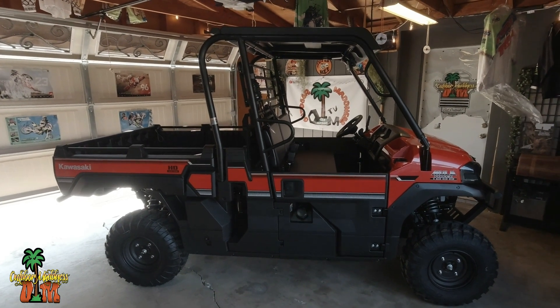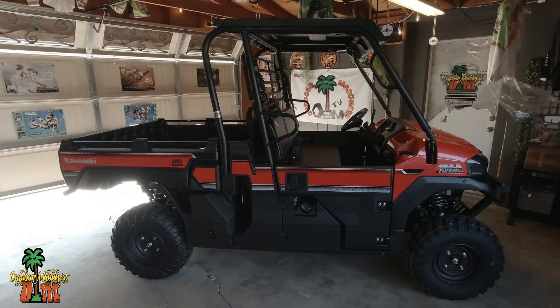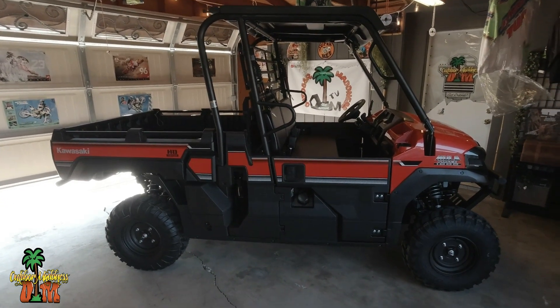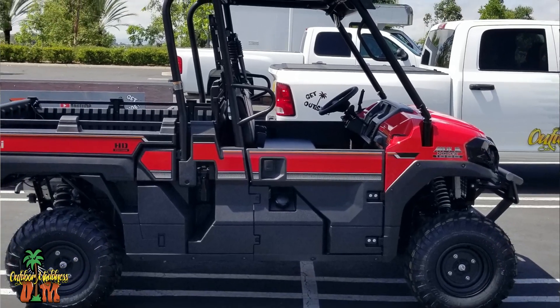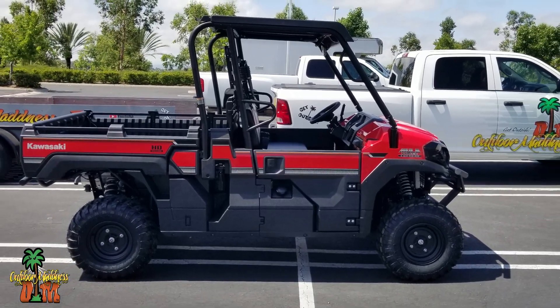Welcome to Outdoor Madness, everyone. Thanks for tuning in to another episode. I am Kerry Clark. You are looking at a 2024 Kawasaki Mule Pro FX 1000.